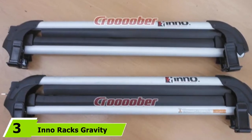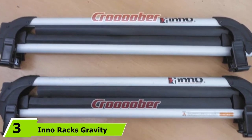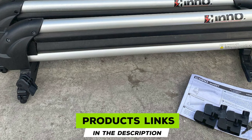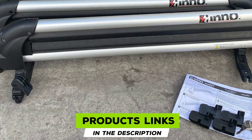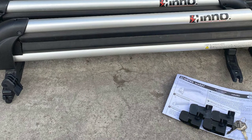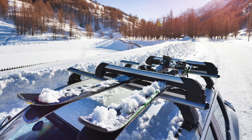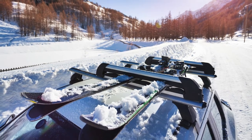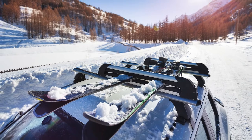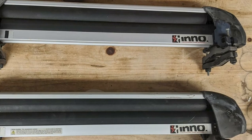The number three position is held by the Indo Racks Gravity Snow Rack. At an affordable price, this rack is among the options to consider for roof-mounted ski carrying needs. It holds up to six pairs of skis and four snowboards with its rubberized arms, which are gentle yet firm enough to hold skis in position.